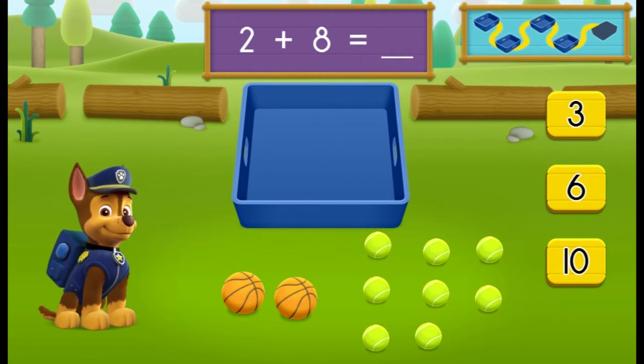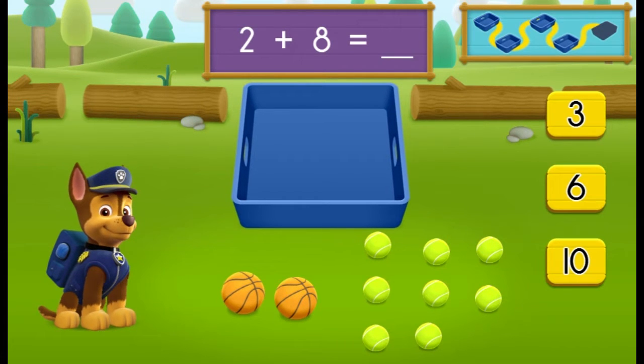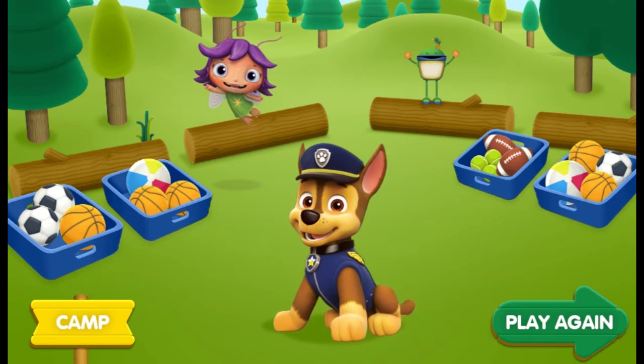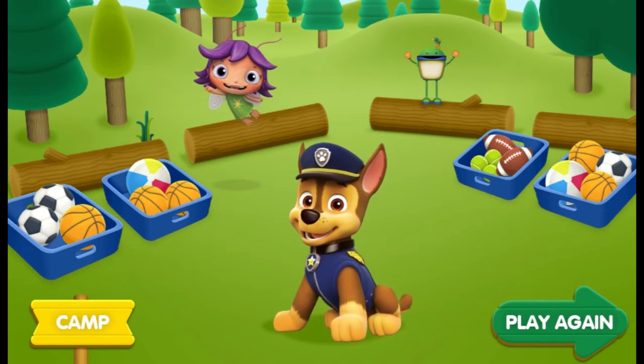There are two basketballs and there are eight tennis balls. How many balls are there in all? You got it! Two plus eight equals ten balls all together. Good job! You found all the balls. We helped Chase collect and count all of the balls. I knew we could count on you.